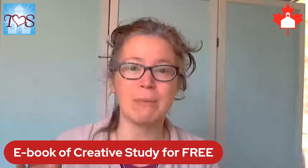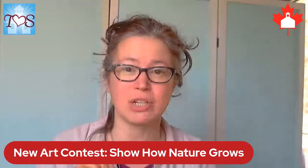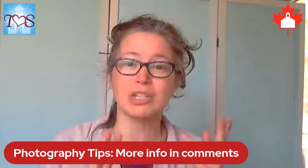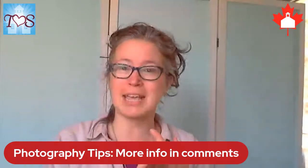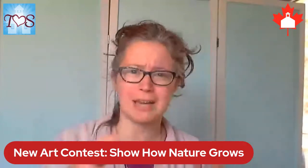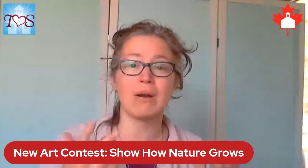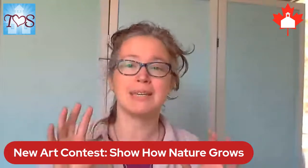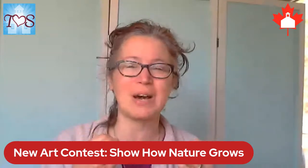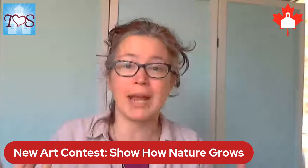Every Monday through the month of April at 2 p.m. we'll be here for four weeks, and each week I'll highlight a different art medium. This week is photography. We're also accepting videography — a one-minute or less video. There's drawing and painting — any medium: charcoal, pastels, pencil crayons, pencil, anything you want to use — depicting the 'Show How Nature Grows' theme. And we didn't want to leave out creative writing: a poem or a short piece of text showing how nature grows.